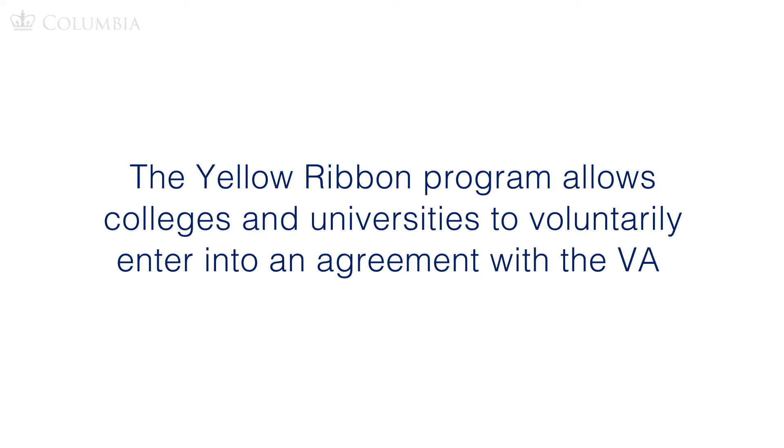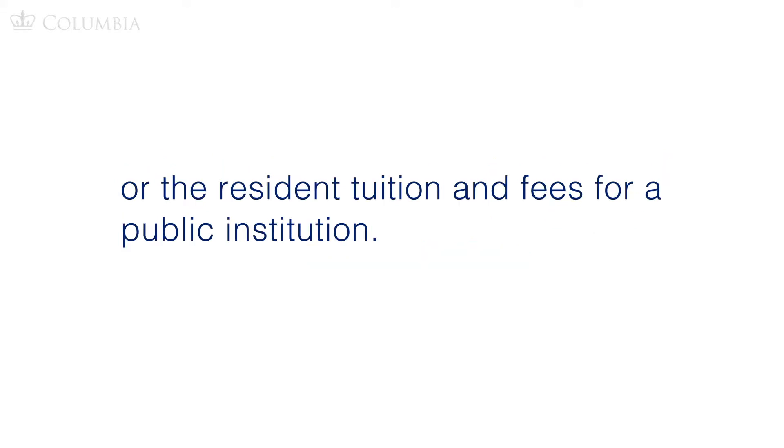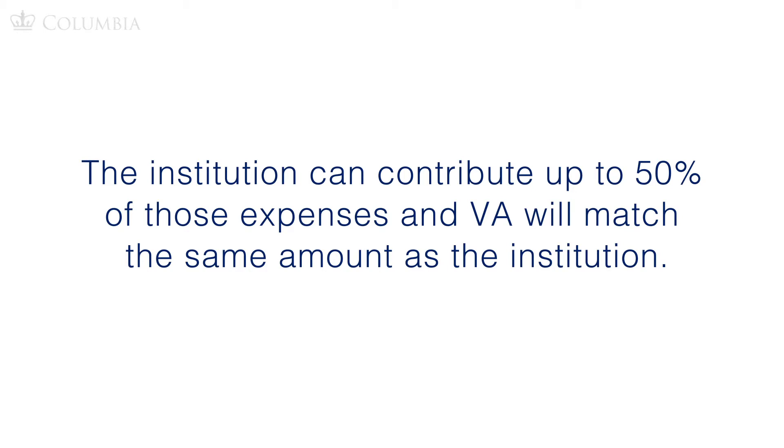You should also determine if your preferred school participates in the Yellow Ribbon Program, as that can also offset some of the costs. The Yellow Ribbon Program allows colleges and universities to voluntarily enter into an agreement with the VA to fund tuition expenses that exceed either the annual maximum cap for private institutions or the resident tuition and fees for a public institution. The institution can contribute up to 50% of those expenses, and the VA will match the same amount. Most schools have a certain number of Yellow Ribbon slots, so check with your preferred institution.